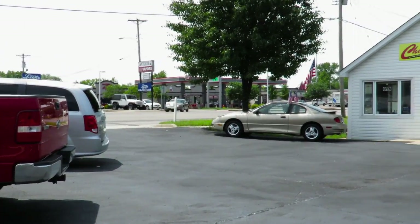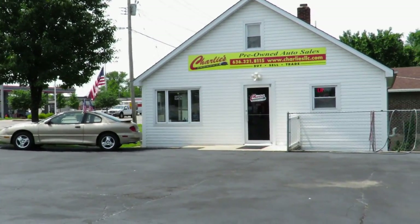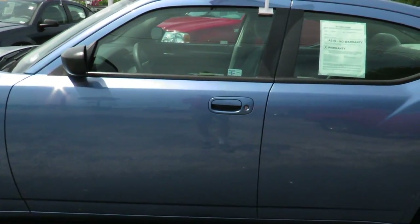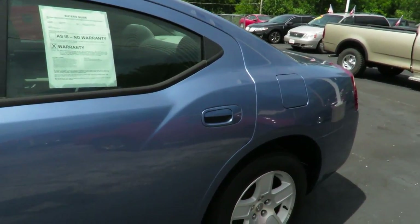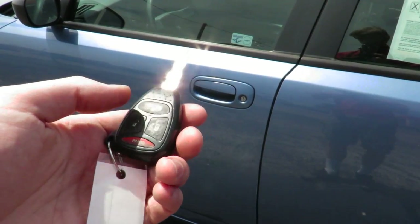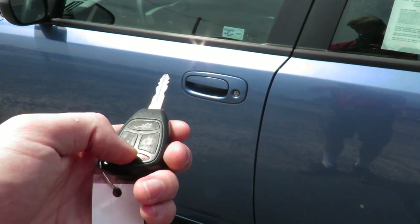Be sure to check out their website, phone number, and various other information in the description below. This Charger features a blue exterior. As you can tell, you do have a key fob with your trunk popper, lock and unlock, and panic buttons.